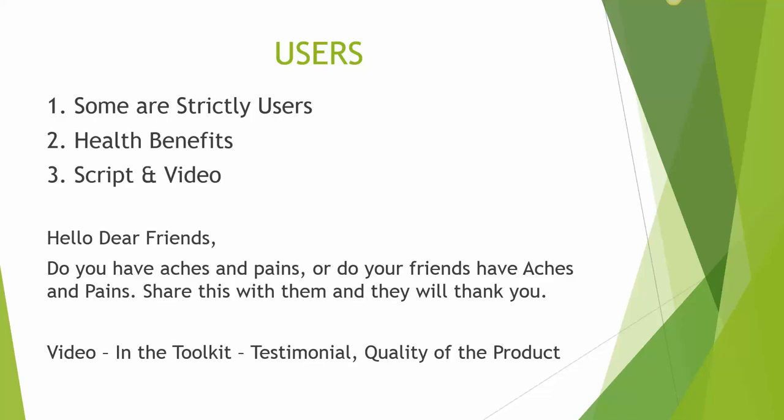Basically, some people are strictly just users. They don't want to do the business at all, so there is no point prolonging them to come in to do the business. For this type of people, you will have to stress the health benefits of the product itself. There is also a script. The script will be: 'Hello dear friends, do you have aches and pains, or do you have friends who have aches and pains? Share this with them and they will thank you.' With this, you include your link there as well.